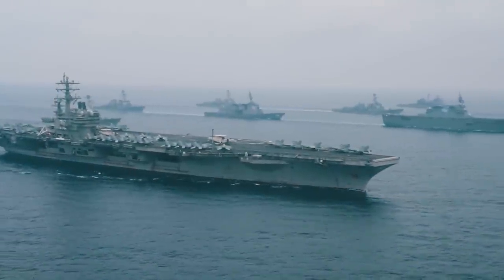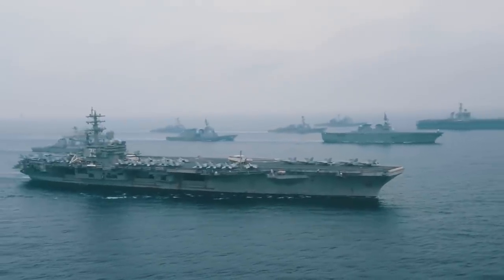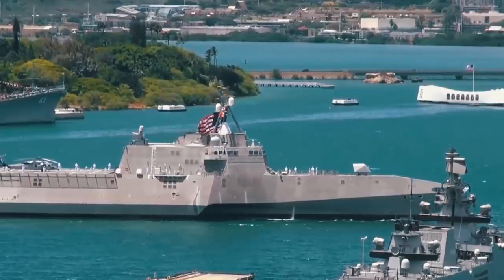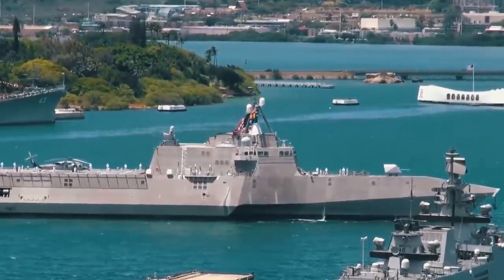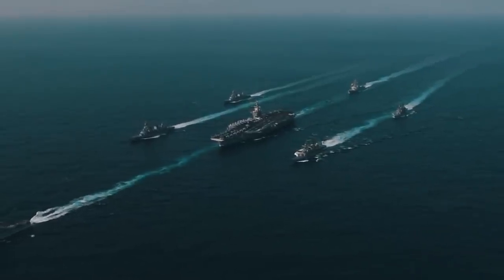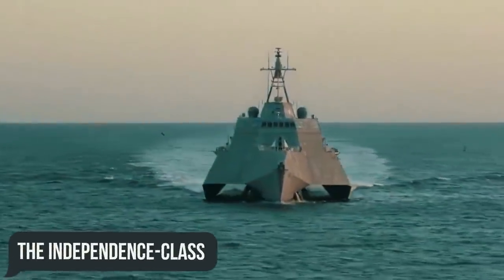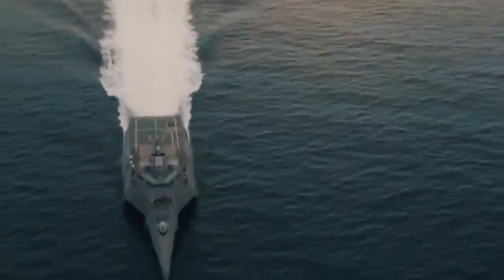A substantial military budget and the presence of talented engineers have always allowed the United States to be the first to create advanced ships, setting new trends within the world of military shipbuilding. In today's video we will be examining one of these: the Independence Class Coastal Combat Ship.